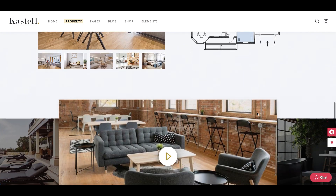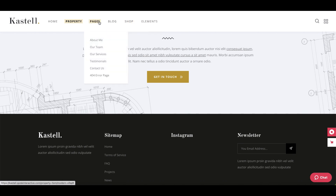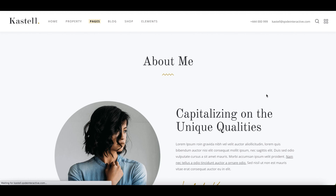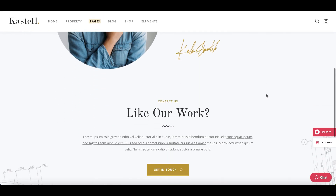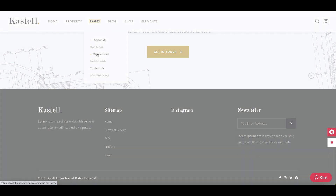Two premium plugins are included for free, and you get to import the full demo content with just one click of your mouse. With Castile, you are sure to have a wonderful single property and apartment complex website up and running in no time.